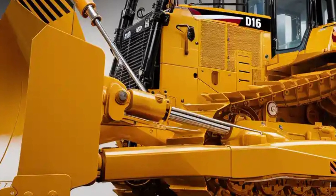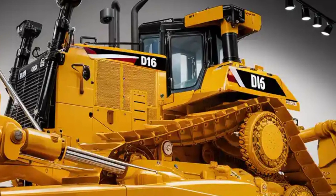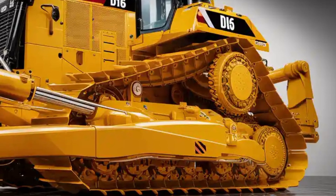Whether it is clearing massive land areas, carving through rocky ground, or handling large-scale mining projects, the D16 handles it all with authority.